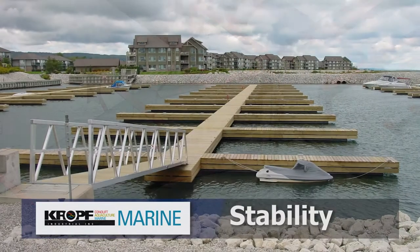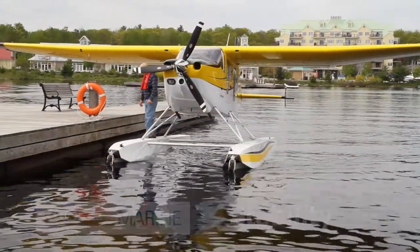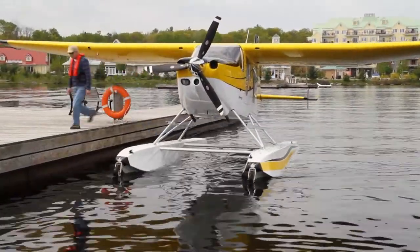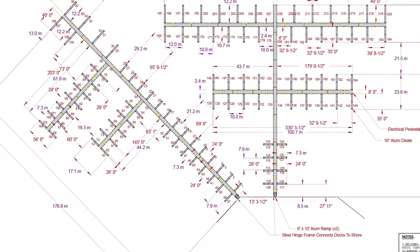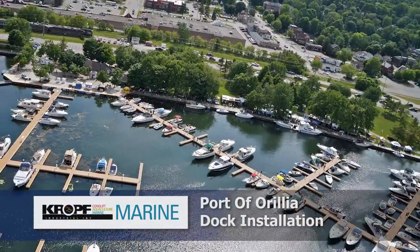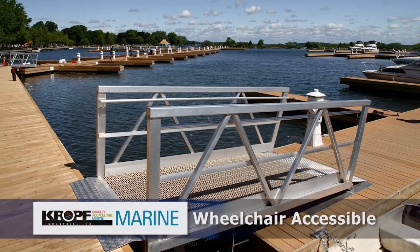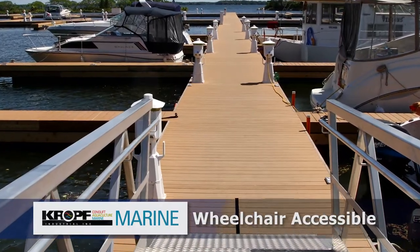Stability: our bolt-on finger docks ensure impressive stability. With an aging population, risk management concerns, and safe and secure docking needs, Cropf's docks are engineered to deliver unrivaled stability in a floating dock system. They're very, very stable — which is good for an aging generation; a guy with a cane can walk down this dock and doesn't feel like he's wobbling.